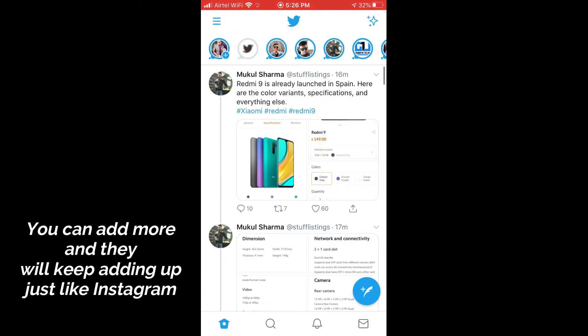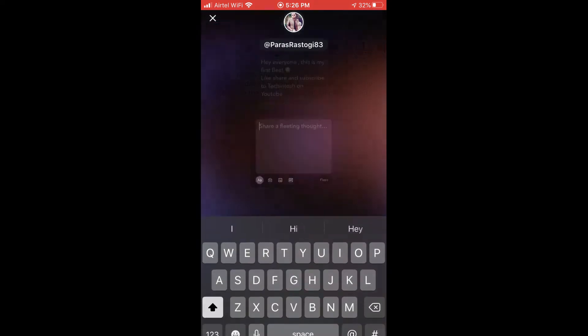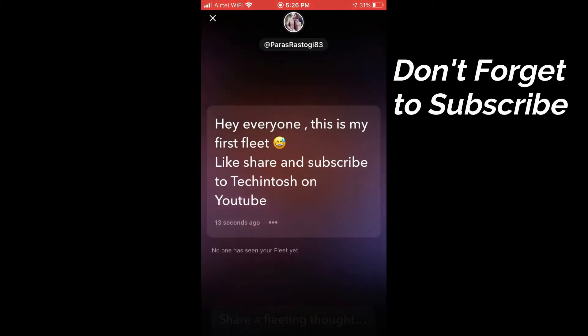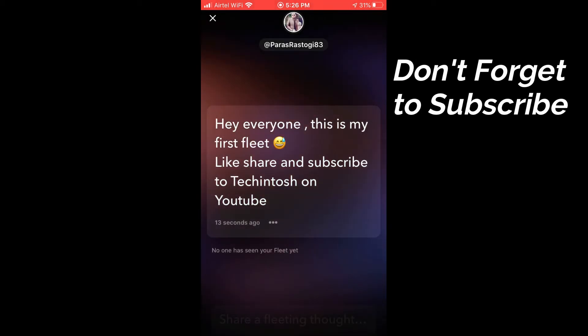In order to see what you have posted, click on the same profile icon and then swipe up to see your Fleet. That's it! Hit the subscribe button if you learned something, and also like and share the video. I'll see you in the next one.